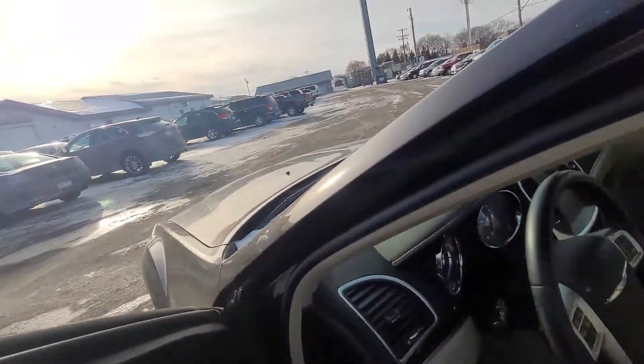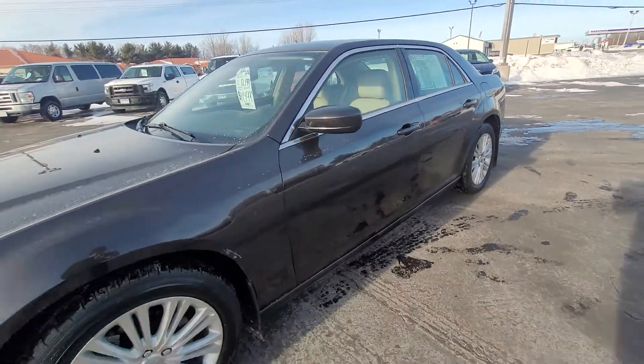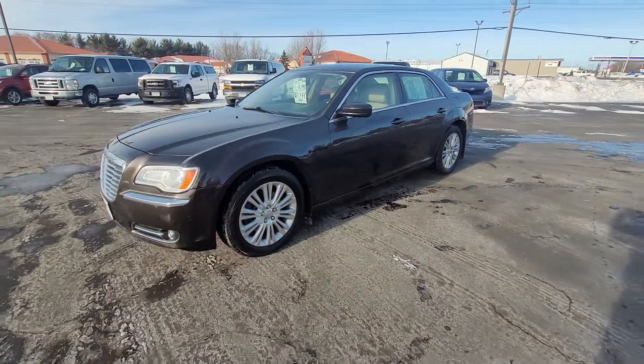Let's hop out here and get a good overview with all the doors closed up. If you feel like I missed anything, feel free to let me know. Thanks for watching.